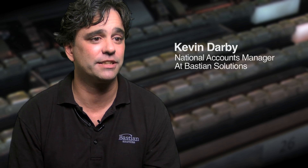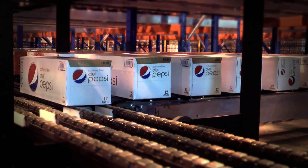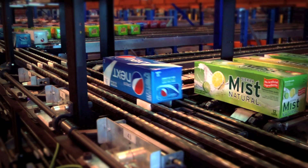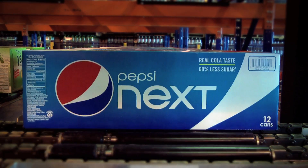The InnoPIC is a case storage and dispensing system. It is used primarily to sequence cases for order fulfillment, or to buffer cases and then dispense them in a particular sequence.